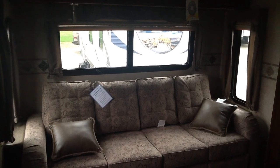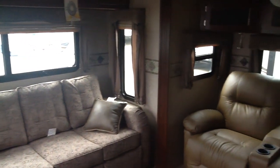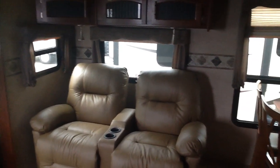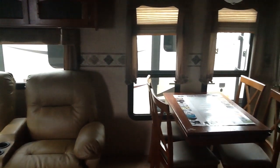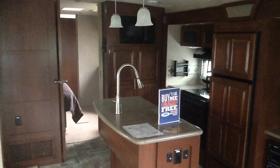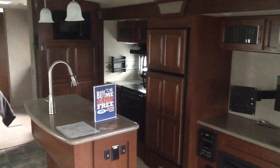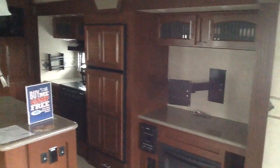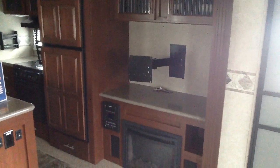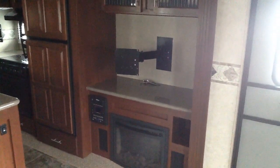Moving inside, it has the rear sofa bed which can seat three to four people. It's got the leather theater seating in the slide-out. You've also got the freestanding dinette with a pull-out leaf for extra seating. The kitchen has an island kitchen with Corian countertops. The stove, refrigerator, and entertainment center are in a slide-out. It comes with a 32-inch LED TV with a DVD and Bluetooth-capable stereo CD. This model is also equipped with the electric fireplace.